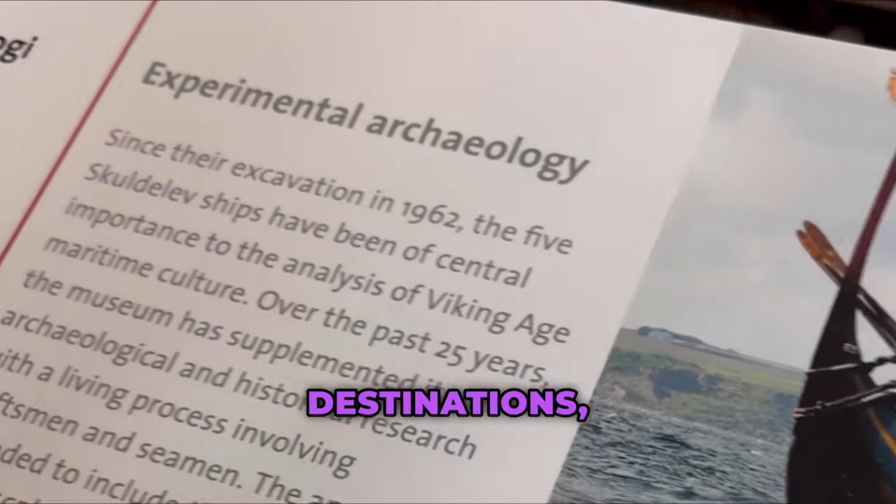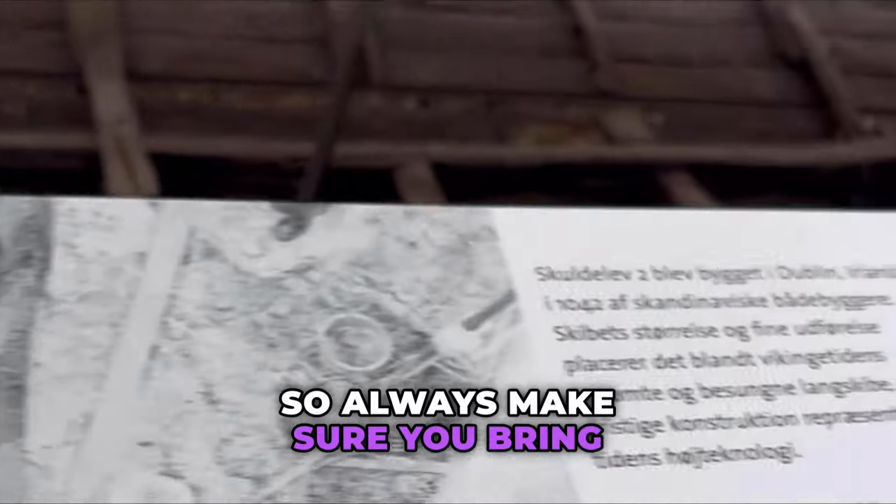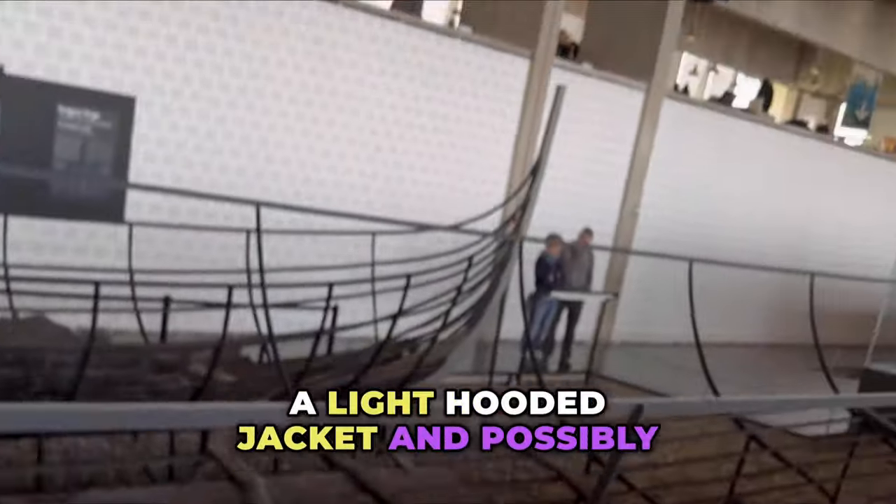Now, like many European cruise port destinations, the weather can be erratic. The day started out beautiful, but it ended up in torrential rain. So always make sure you bring a light hooded jacket and possibly even an umbrella.